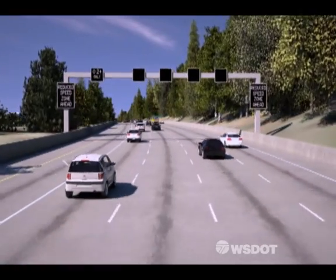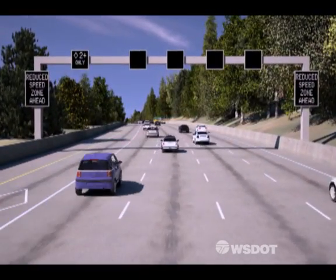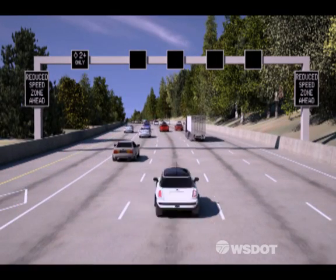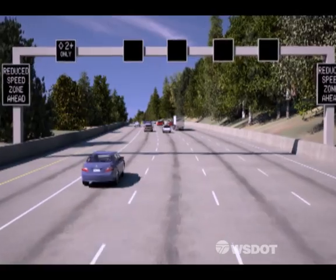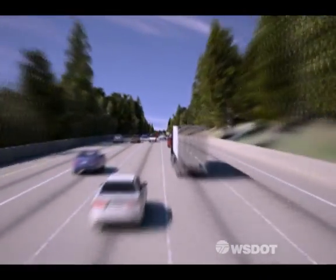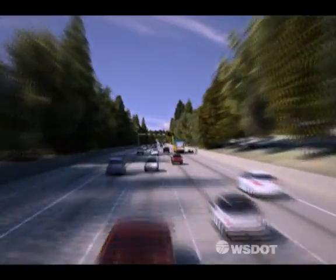Starting at Boeing Access Road, you will see electronic signs spanning over the freeway that will alert you to traffic conditions in real-time. These active traffic management signs will display variable speed limits to tell you what speed you should drive and in which lane based on the conditions up ahead.